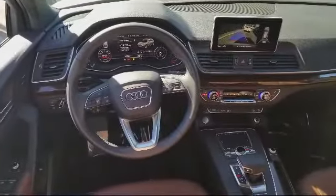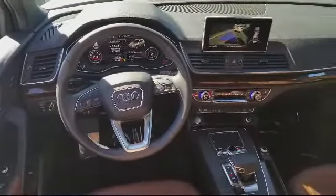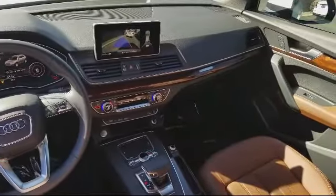We believe that the cars we offer are the highest quality and ideal for your life needs. As soon as you enter our showroom, our friendly and courteous staff is here to greet you.